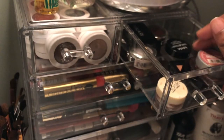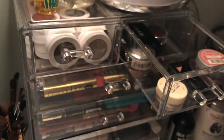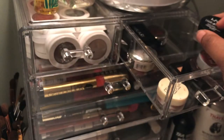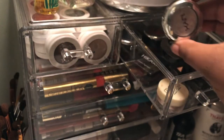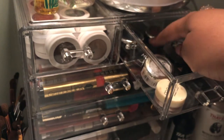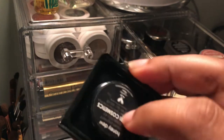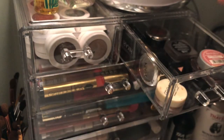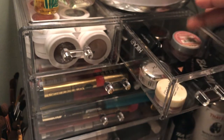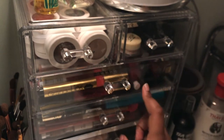I have a NYX Tame and Frame brow pomade, some NYX individual shadows — three of the Charismatic ones — a random individual shadow I got in an Ipsy that I don't use, and just a few other random things in here. Nothing crazy, but yes those are where I put those types of products.